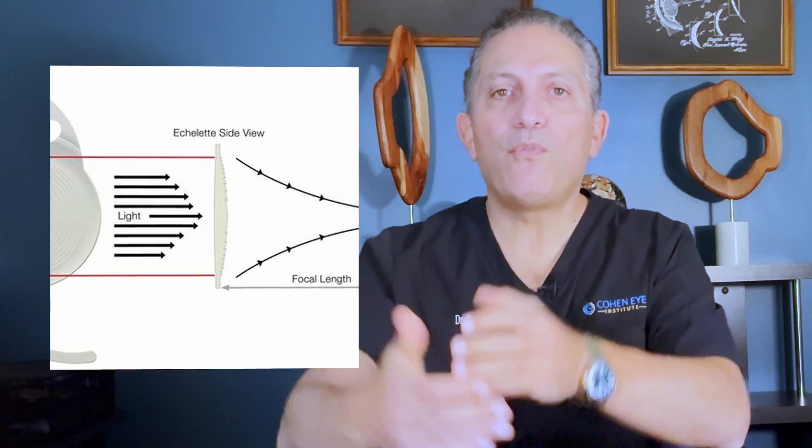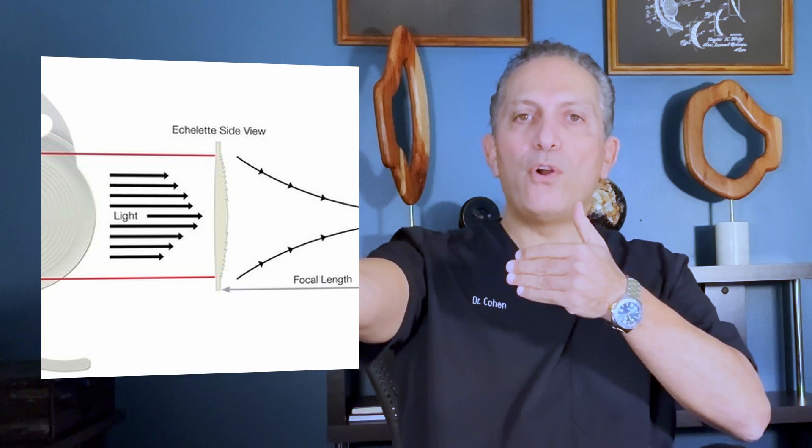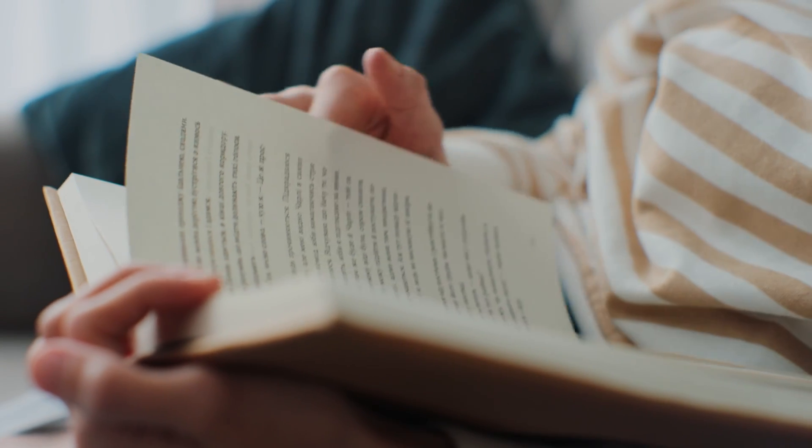Next we have the new second-generation Symphony lens. This lens is what we call an extended depth of focus lens, so it provides a wider range of focus rather than two distinct focal points. It's not the best lens for prolonged reading or small print, but it's very good for distance and intermediate vision. It may have slightly better contrast than traditional multifocal lenses and perhaps a lower incidence of glare and halos, but it doesn't provide the same level of near vision.